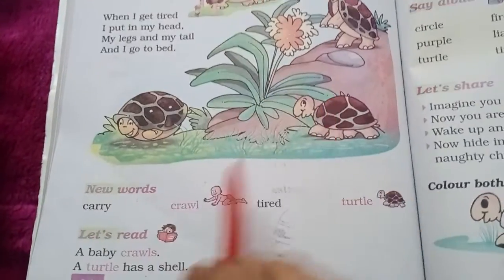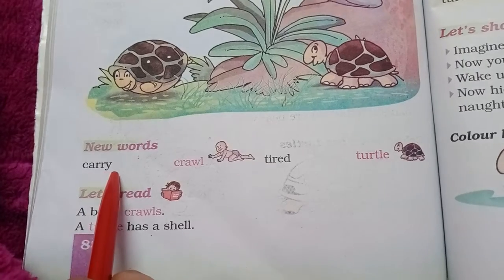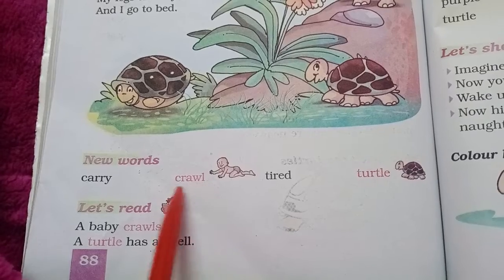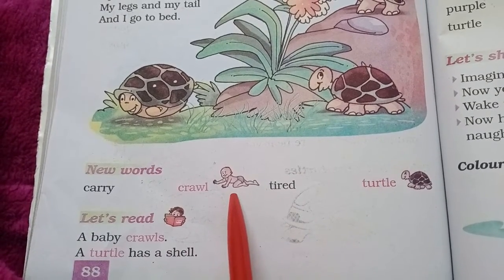Okay, now new words. C-A-R-R-Y, Carry. C-R-A-W-L, Crawl. See, the child is crawling.